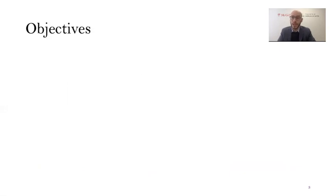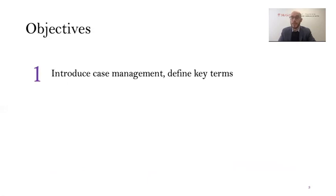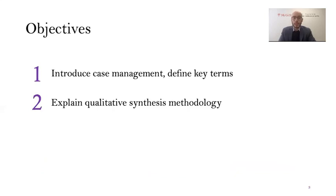In this presentation, I have three core objectives. The first is to introduce case management and define the key terms that surround it, and explain why case management is important. I'd like to explain the methodology behind this qualitative synthesis, which may be novel to the majority of this audience, and then discuss the core findings of our analysis.